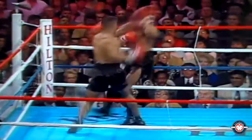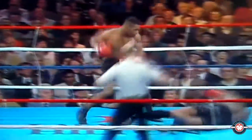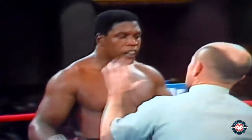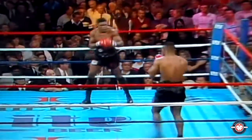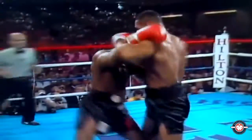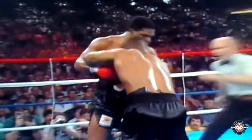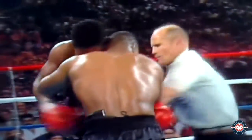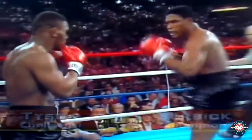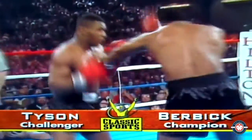Trevor Burbick and Mike Tyson. Tyson goes to work right away and he's got Trevor in trouble — and he's gone. He'll have to take the standing eight count: four, five, six, seven, eight. He says he's okay; Mills Lane lets him continue. Here comes Tyson again — he knows he can hurt him any time. Left hook, right hand. Trevor hanging on, in a defensive mode now, not trying to do anything offensively. Tyson has him under control. Left hook, right — watch for the uppercut, there it is, didn't land, but he has the idea.